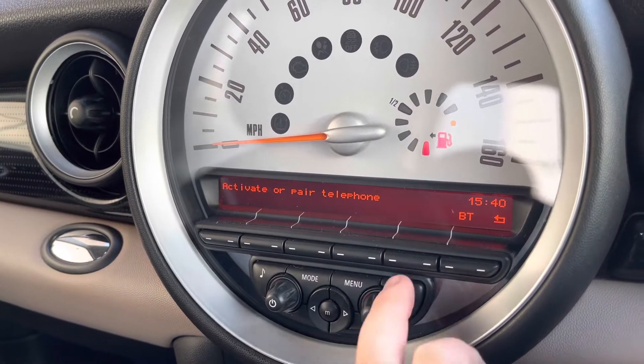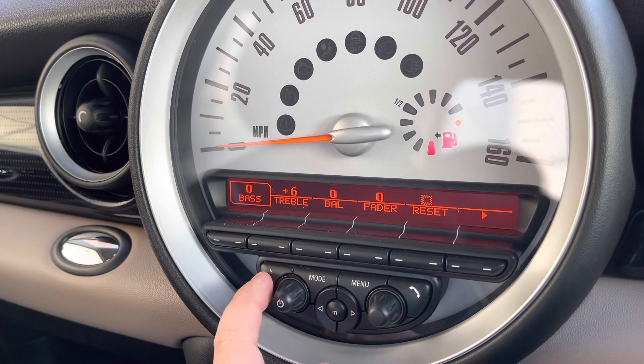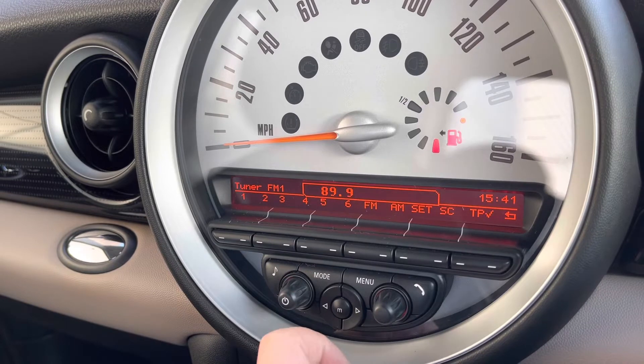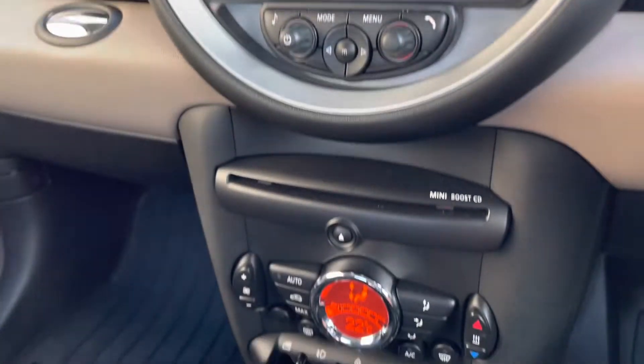It comes with Bluetooth telephony pairing for all your media and staying in touch with family and friends, and also an onboard trip computer. Music and radio stations are delivered via AM and FM tuner, but it also features DAB digital radio, USB connectivity, along with CD and auxiliary inputs.